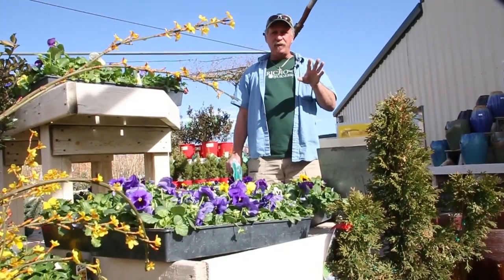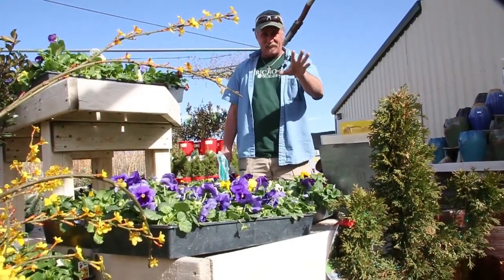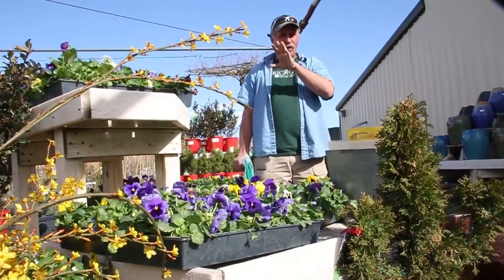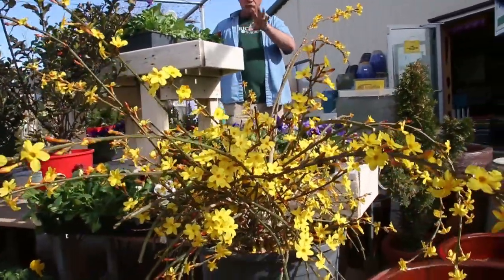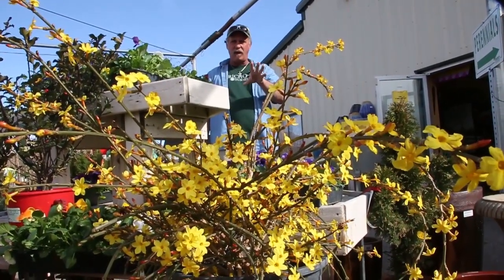Things you can do now and should be doing now — and I've already started — is putting some fresh pansies in, as you're looking at me over these beautiful flats of pansies. To my right, which would probably be your left on camera, is the earliest blooming shrub there is — that's winter jasmine, blooming in town right now. Beautiful early bloom. It's mid-February, things are in bloom, things are coming on.